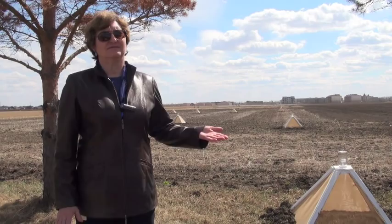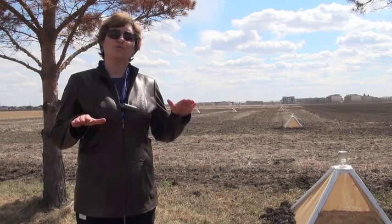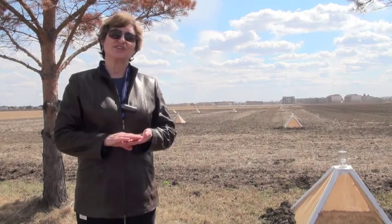Flea beetles are emerging as the weather warms, but unfortunately they will be primed and waiting for the canola to come up. So they will be hungry and, depending on the weather conditions, there is the potential for considerable damage.